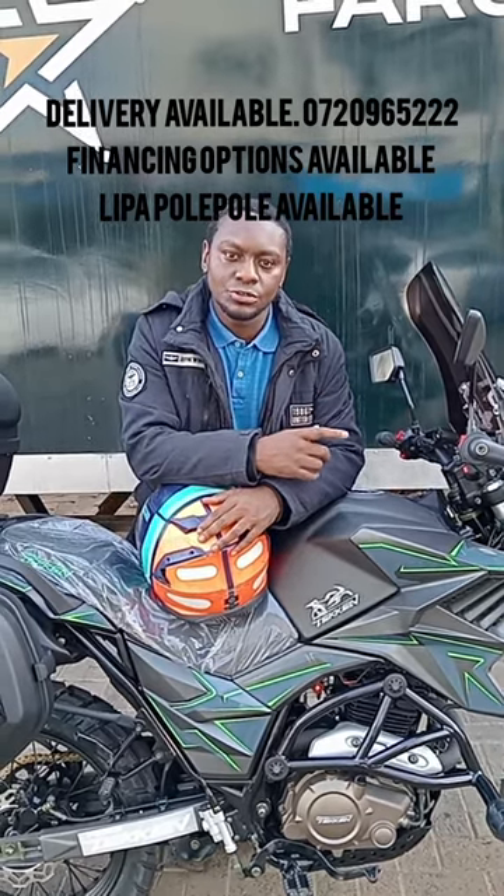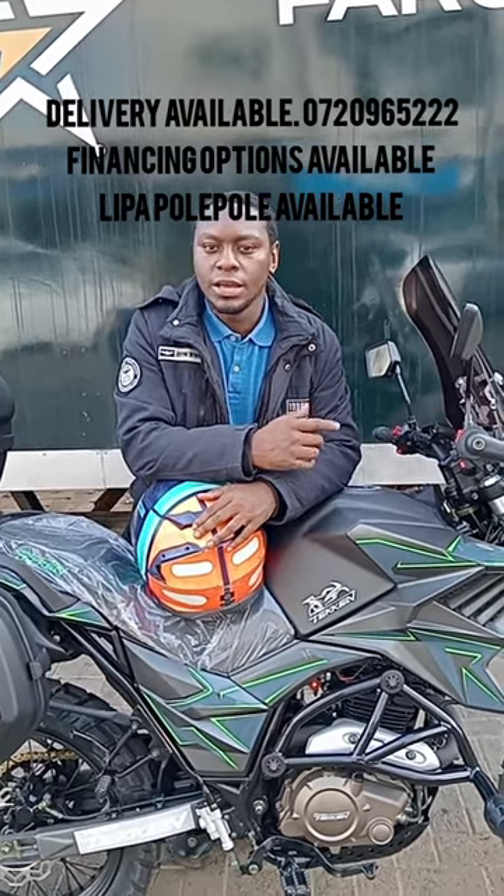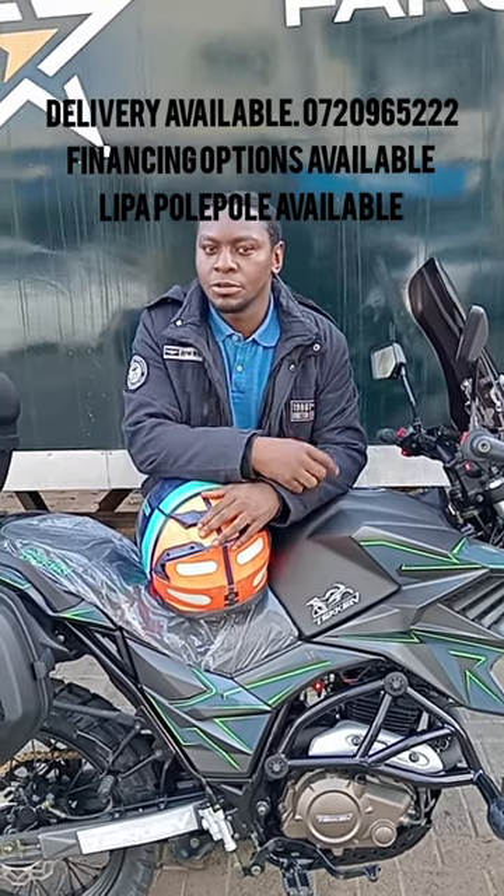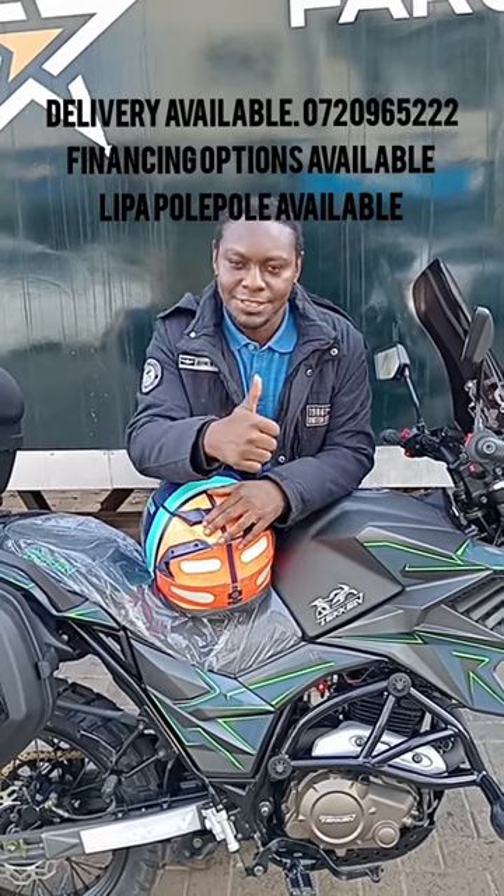feel free to call me at 0720965222. We also have the financing option and the Lipa Polipoli, which I'll be telling you more about in the next video. Thanks.